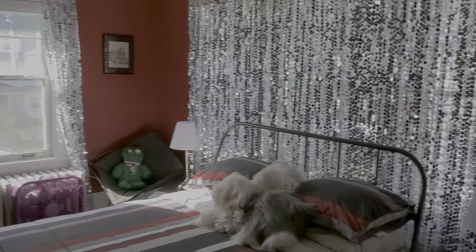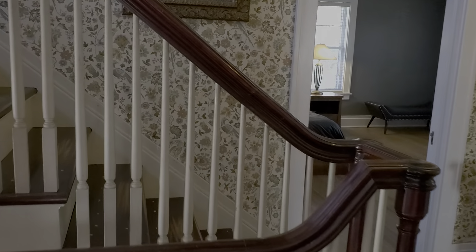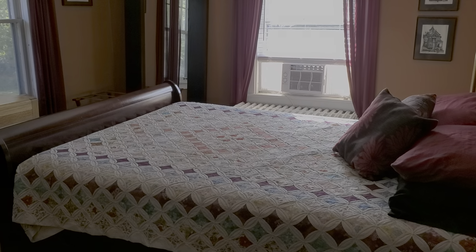Bedroom number one faces northwest. It's got a gorgeous cedar-lined closet — really quite a nice feature. It's also got a built-in linen cabinet and chest of drawers built right in, and if you noticed, it also has crystal doorknobs, which is really quite impressive.